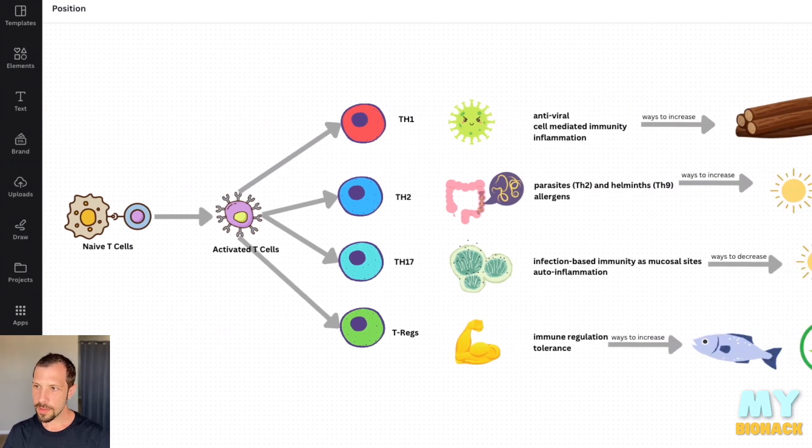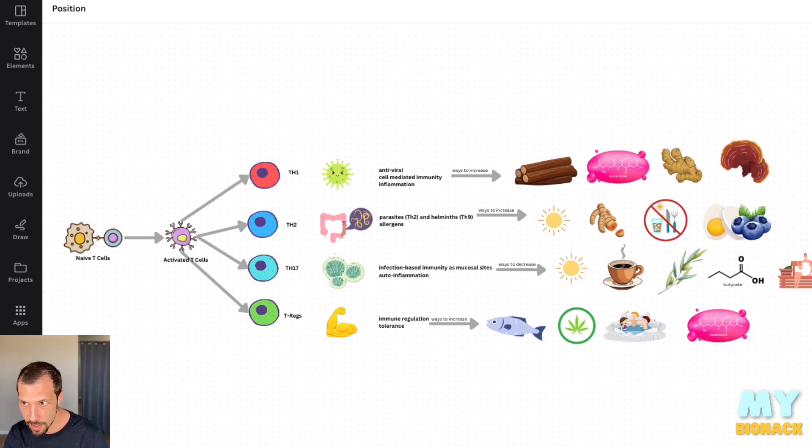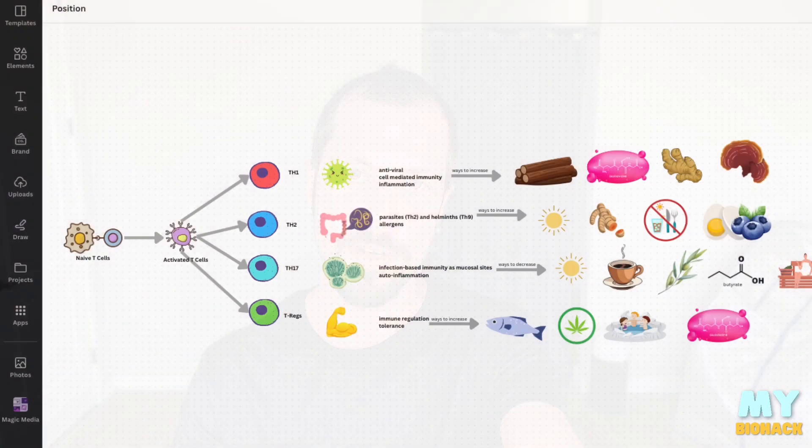Now that you can see what the immune system looks like, you might better understand why just boosting your immune system doesn't make a whole lot of sense — because what part of your immune system are you trying to boost? If you're boosting your Th1 response but you're also fighting a parasite, it doesn't make sense to boost antiviral immunity when you could be boosting your Th2 response, which better serves fighting that parasite. Or if you had a virus, you wouldn't want to boost Tregs to be more immune tolerant to that virus. Boosting your immune system is not the way to do it.